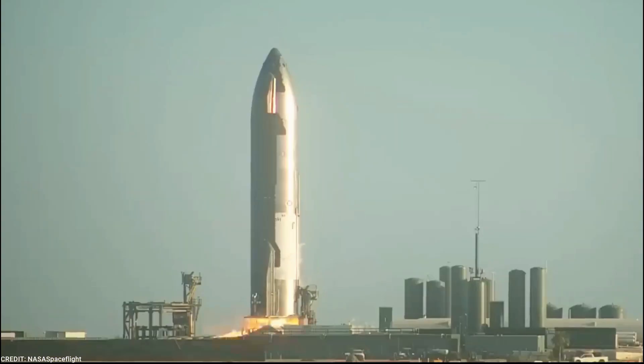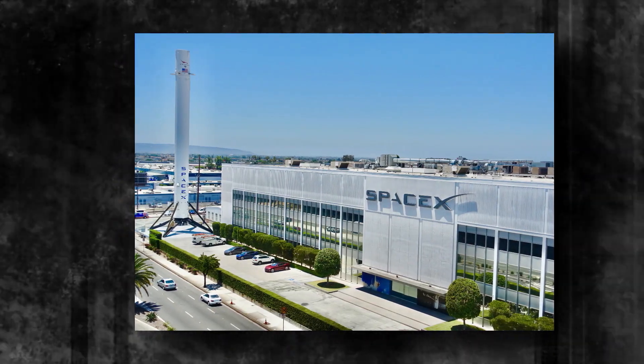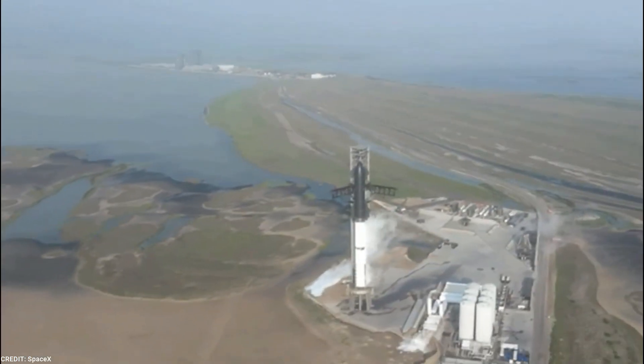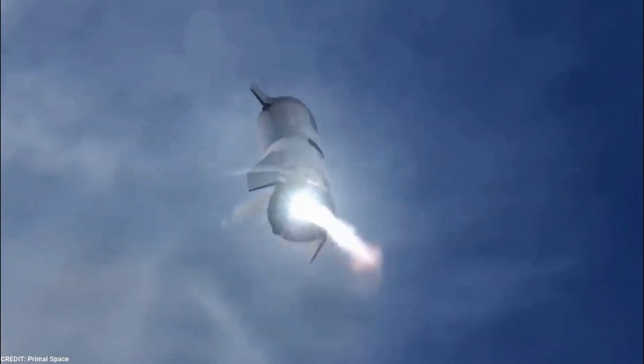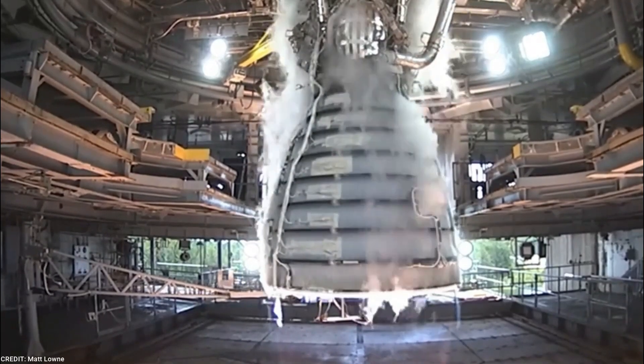In anticipation of the upcoming launch of Starship 25, Elon Musk has made statements indicating the extensive improvements made to the rocket since its previous flight. Musk has expressed that there have been numerous changes and enhancements implemented, drawing from valuable insights gained during the previous test flight. The enthusiasm surrounding the second test flight is palpable, with SpaceX and space enthusiasts alike expressing optimism about the rocket's improved chances of success across stage separation, propulsion system, and launch site infrastructure upgrades.